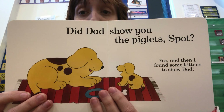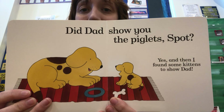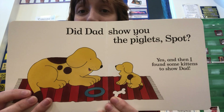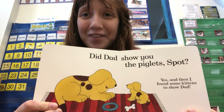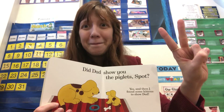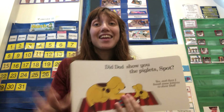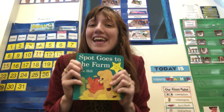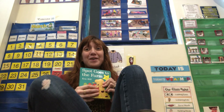"Did Dad show you the piglets, Spot?" asked Mom. "Yes, and then I found some kittens to show Dad. There were lots of babies on the farm today." I'm so glad we found them — we found two baby pigs and three baby kittens. That was a fun book. I love animals, especially baby animals. Thank you for reading with me and we will have another book tomorrow. It's always good to be with you!